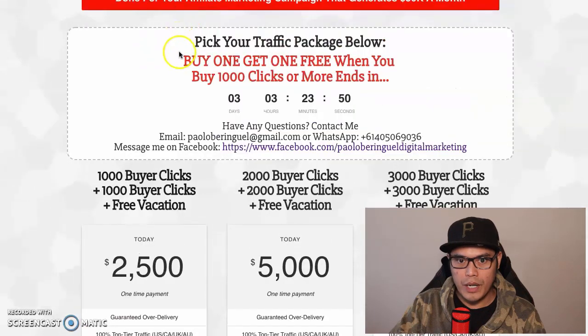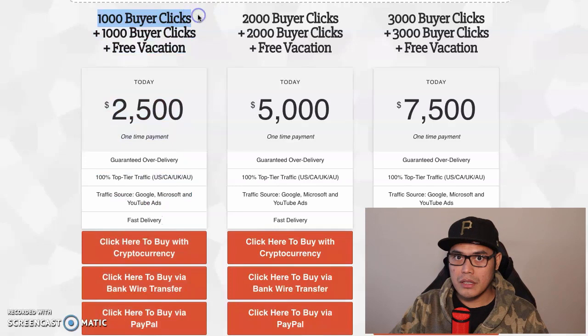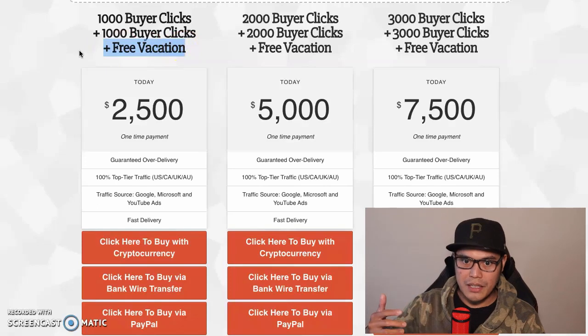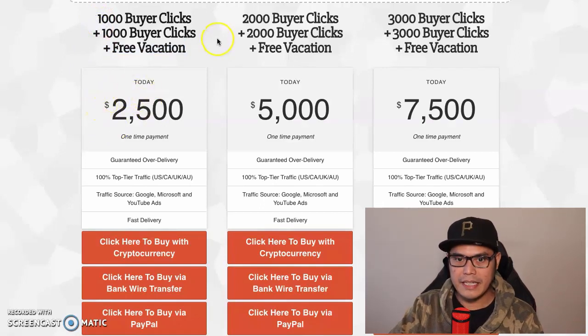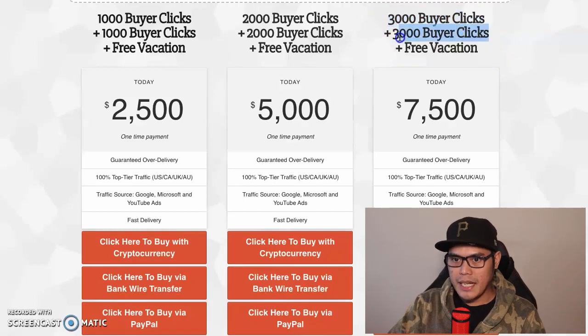The buy one get one free promo applies when you buy 1,000 clicks or more. If you buy 1,000 buyer clicks you automatically get a free 1,000 buyer clicks, for a total of 2,000 buyer clicks, plus a free vacation. The 1,000 clicks is a one-time payment of $2,500. If you buy the 2,000 buyer clicks you get an additional 2,000 buyer clicks plus the free vacation for a one-time payment of $5,000.